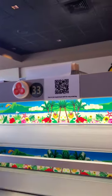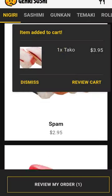But we went to the Kapolei location, and they ditched the tablet. So now you get a QR code that you can scan to place orders on your phone.